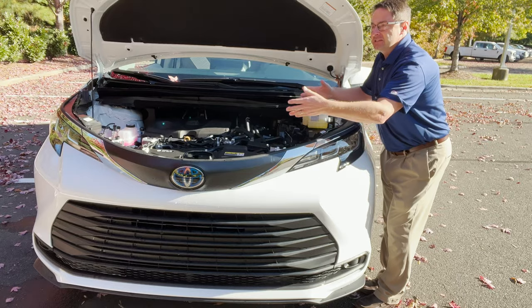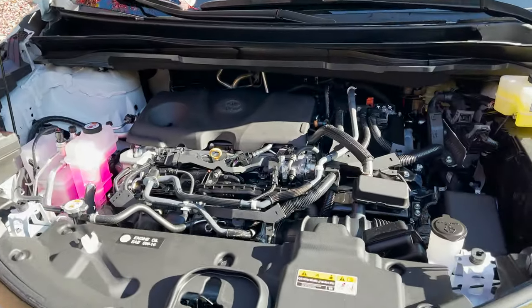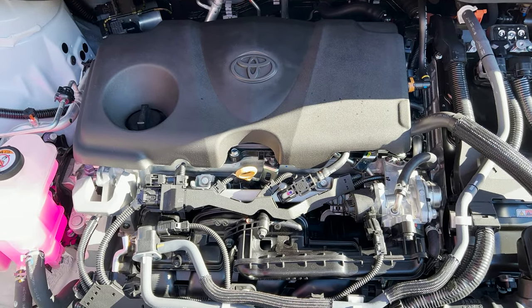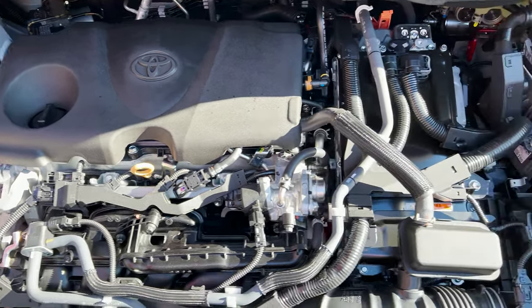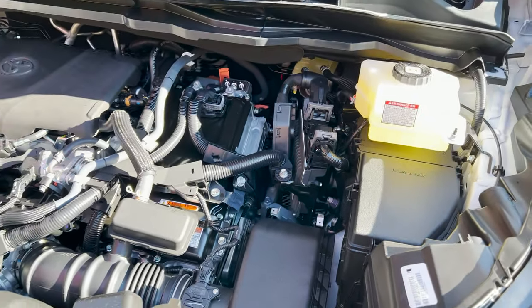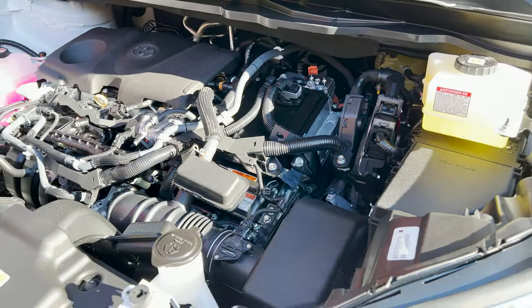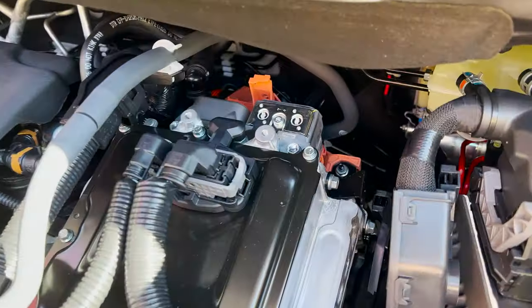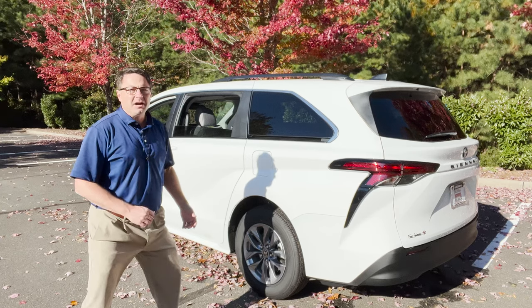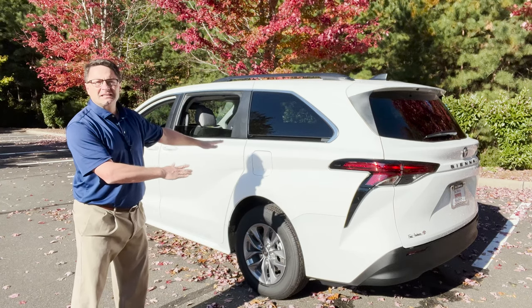The fuel tank is 18 gallons. Looking inside the engine bay, we've got the engine on the passenger side — gasoline — and then the electric motor right here. You always know there's something hybrid involved when you see orange, like you see right there.